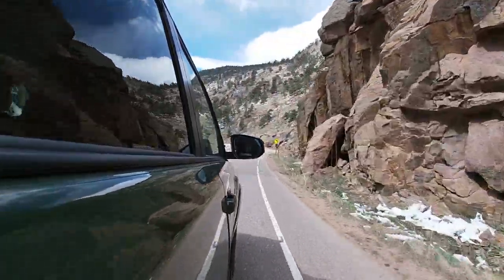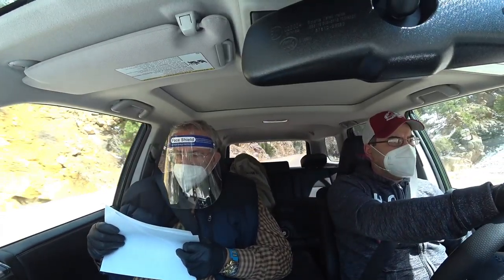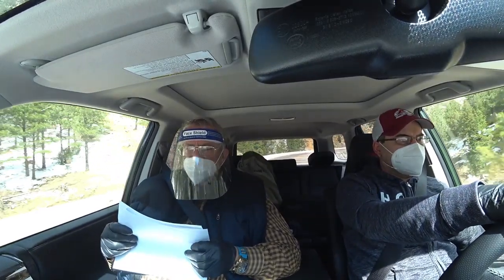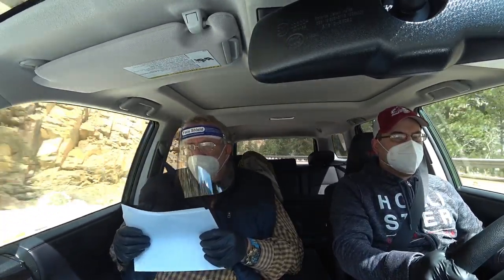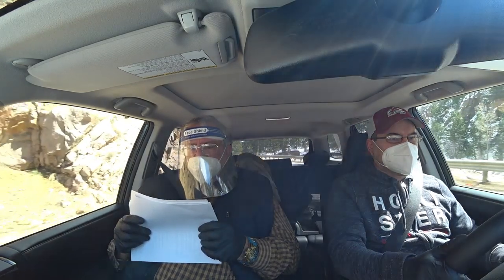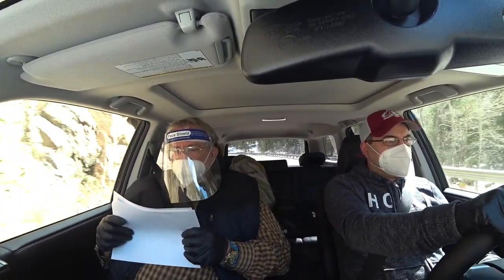It's got multi-terrain selective crawl control — we're going to use that. There's also hill start assist. It's got dynamic radar cruise control, which is the adaptive cruise control. I really like that; we've been using it on the way up here in the mountains. It's also got automatic high beams — I wish my truck had that. And of course traction control and electronic brakes.